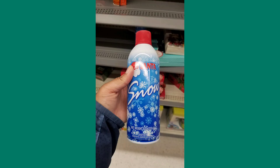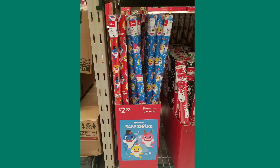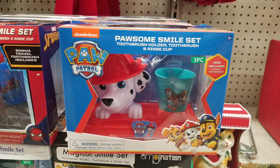I also saw some canned snow that reminded me of whipped cream, a little truck with cookies in the back, and of course something Baby Shark themed. They also had other kids' things like toothbrush sets — I don't know if Spider-Man is a toothbrush holder or a toy — and they also had Paw Patrol and Frozen.